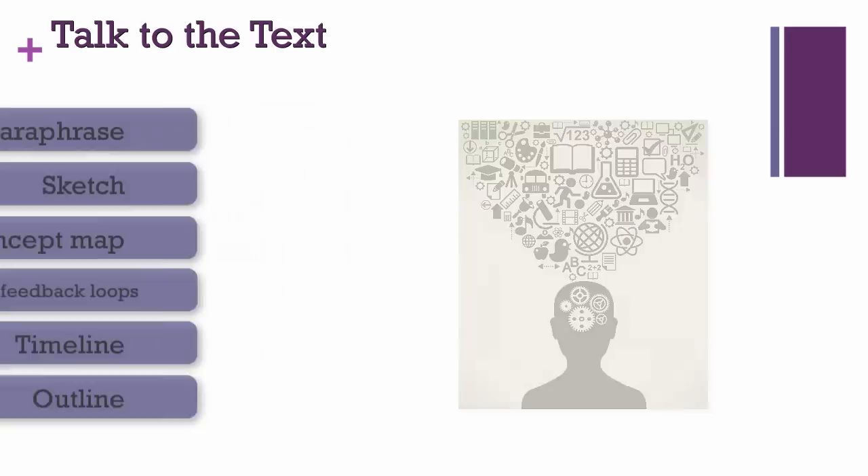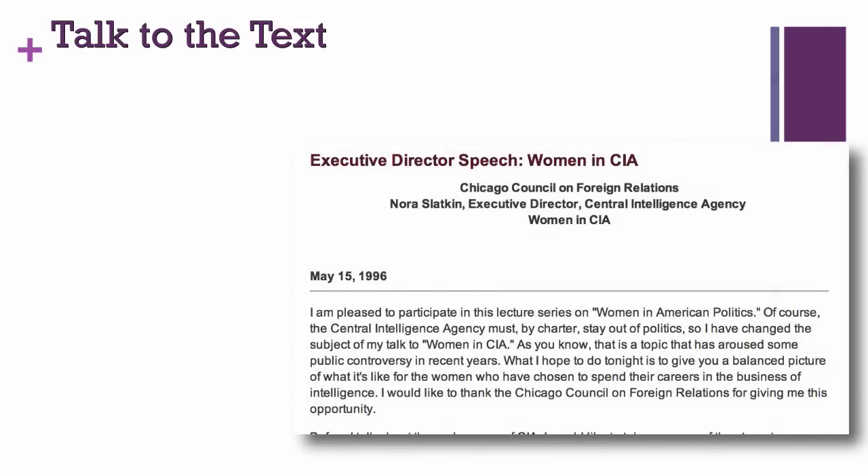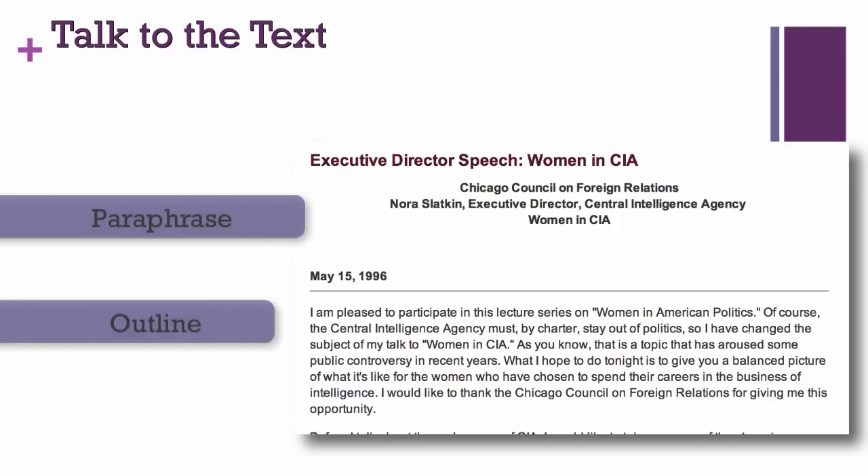Let's try it ourselves. Imagine you've given your students a 1996 speech by Nora Slatkin, a CIA intelligence officer. You're going to ask your students to summarize her speech by paraphrasing or outlining each paragraph in 20 words or fewer, while also annotating the text. Stop the presentation and try this yourself. How would you paraphrase or outline this paragraph in 20 words or fewer?